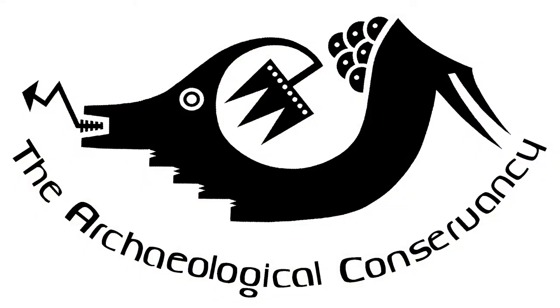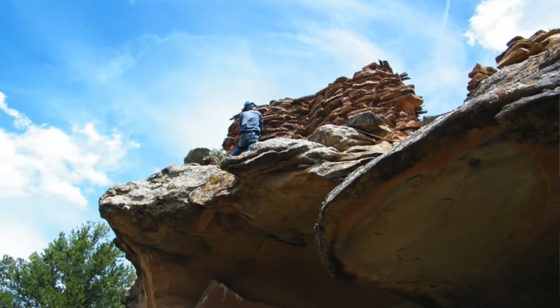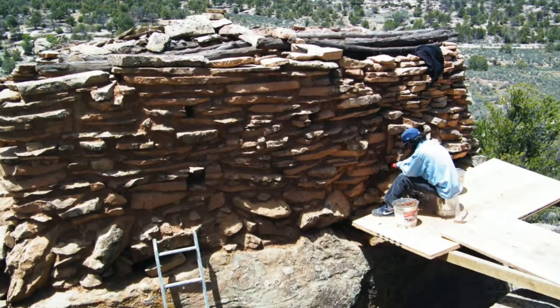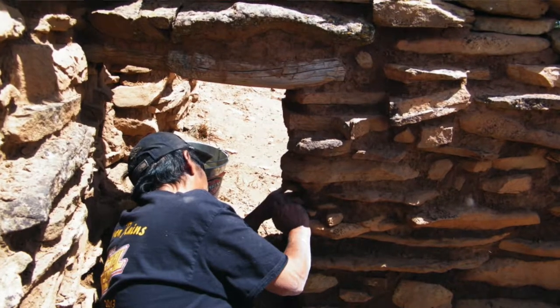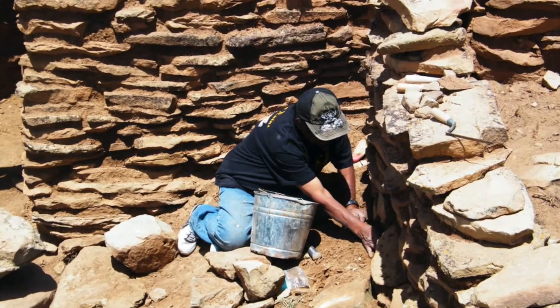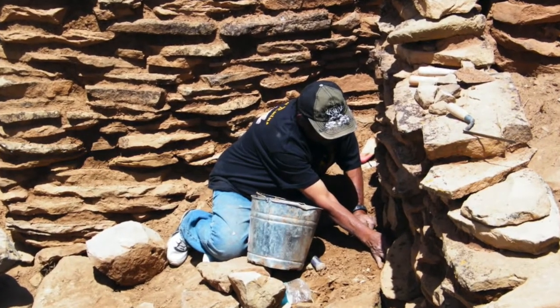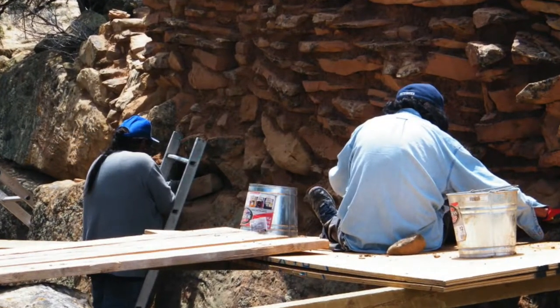I think they're doing a fabulous job. One of the sites they acquired has considerable standing architecture and a partially intact roof — that's Garcia Canyon Pueblito near Navajo Reservoir. We were able to help the Conservancy acquire that from private landowners, and the Conservancy went on to promote and pay for a structural stabilization project there at Garcia Canyon. I think that we have added to the long-term preservation of the standing architecture of that site — it's a classic example of a Navajo defensive site in the broader Gubernador Largo Canyon drainages.